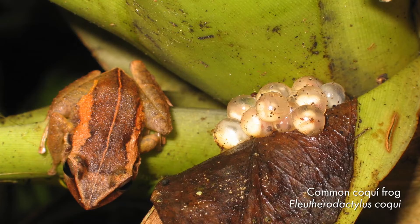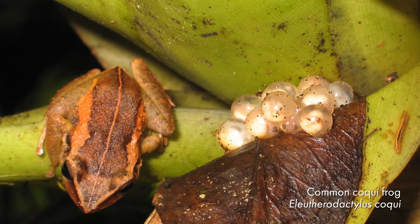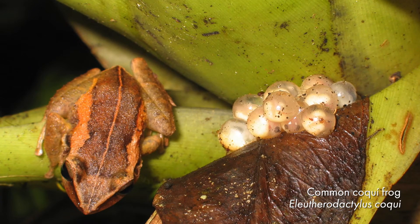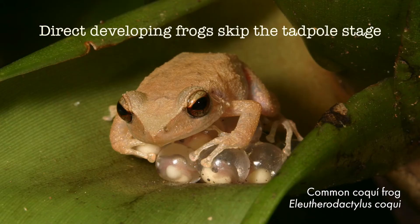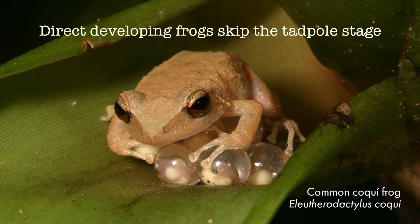The common coquii frog, my study species, develops in a special way. They actually do not have a tadpole stage. Frogs that have this type of life cycle are called direct developing frogs. These frogs lay eggs on land, the male guards the eggs, and then a tiny frog hatches out.